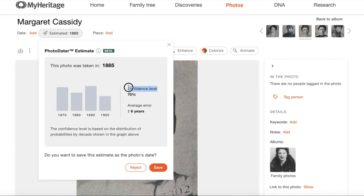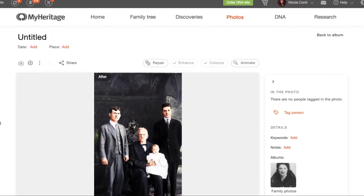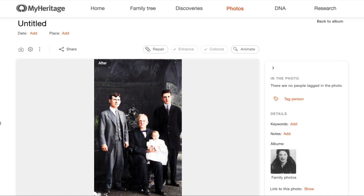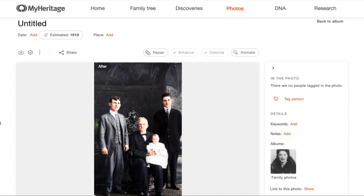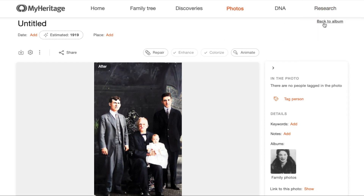Assuming that the photo meets all of these requirements, once you click the thumbnail for the photo that you've uploaded, PhotoDater will automatically work in the background to estimate the date, and the estimated date appears usually after a few seconds. Once it appears, the estimated date will then stay put.